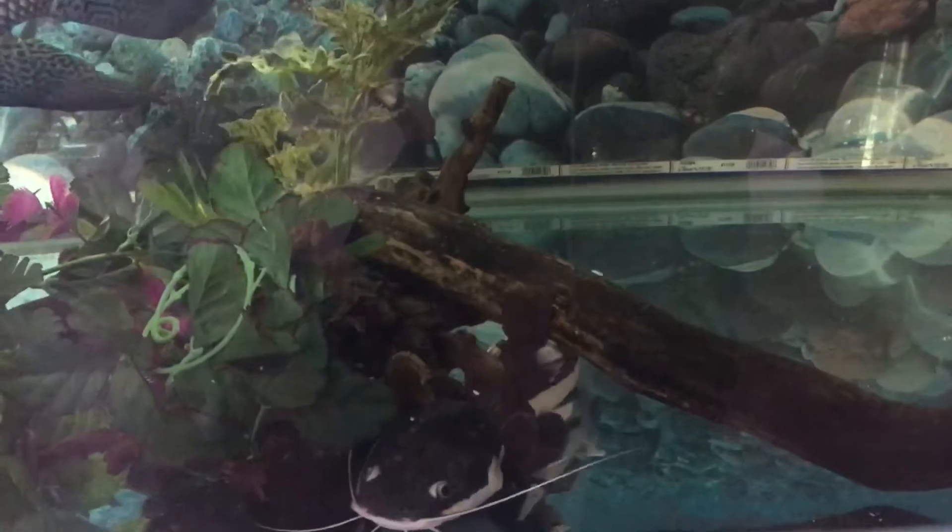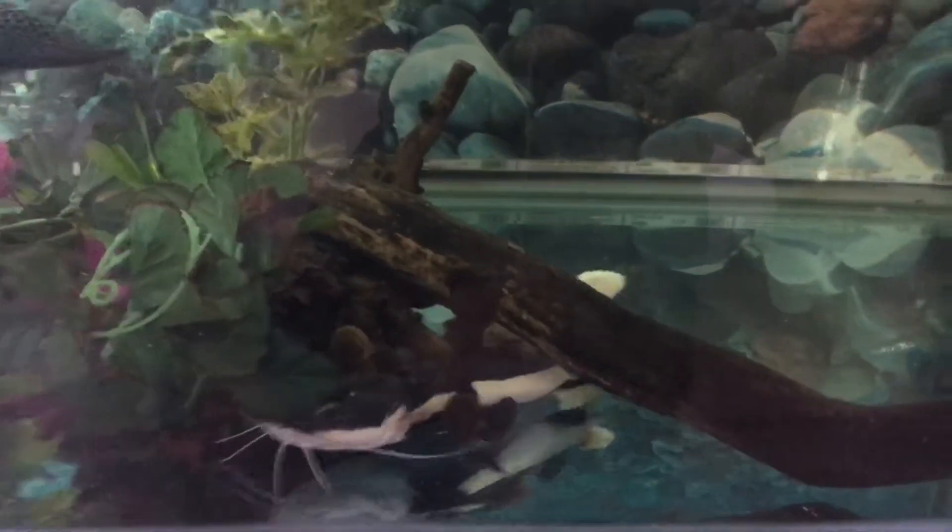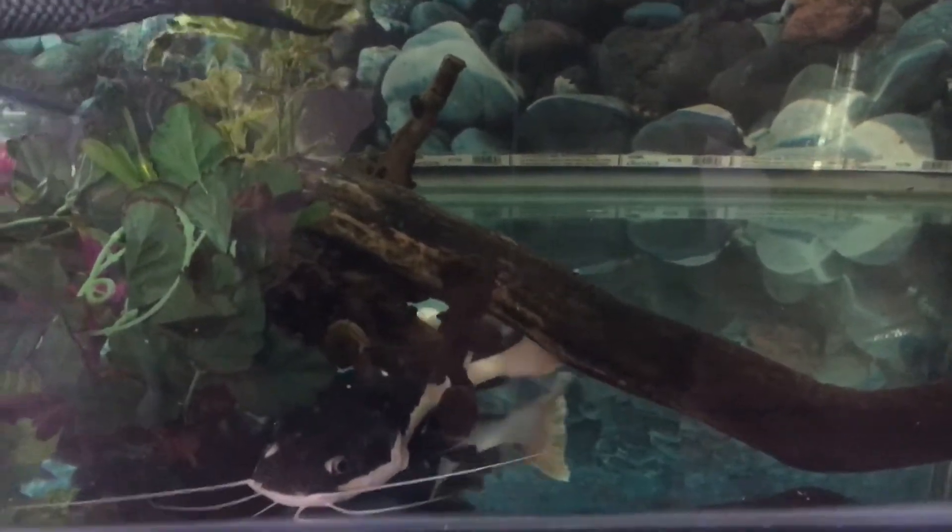He's already eating — I'm feeding him raw shrimp and shrimp tails and he's eating well. I'm really liking him; such a cool, different, unique, and just beautiful fish.